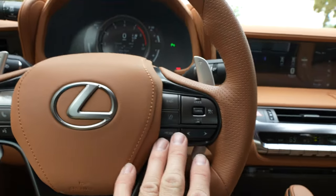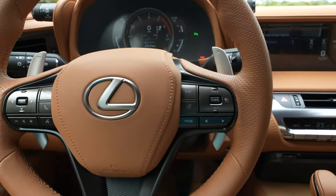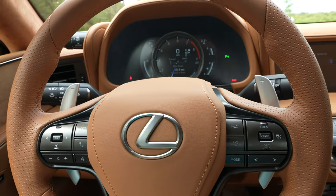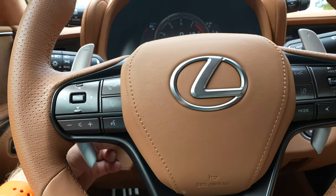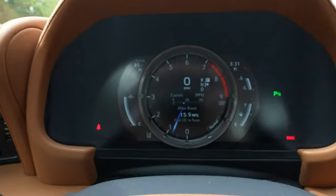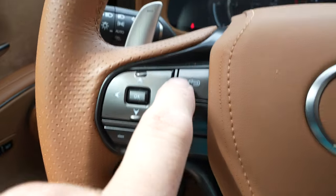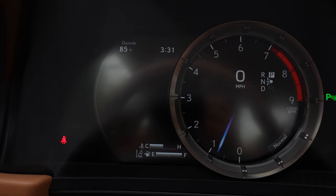Standard controls on the steering wheel — it does have lane departure detection and adaptive cruise control, all the standards that have been around for quite a while. It is a power steering wheel, so you can go in and out telescopic and up and down. You can use these controls to navigate multiple pages in the cluster as well.